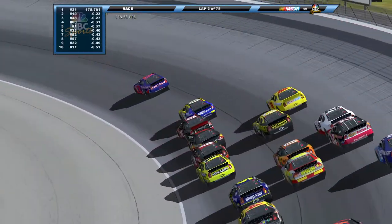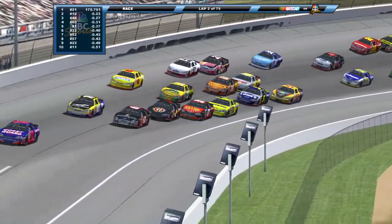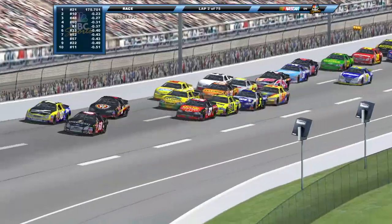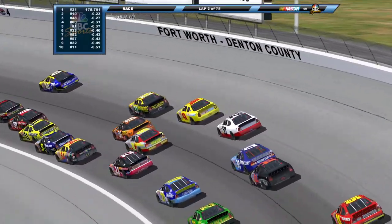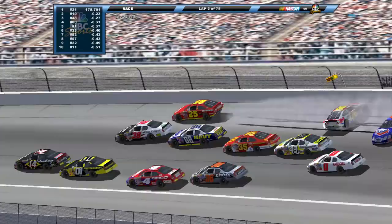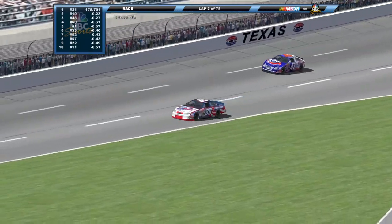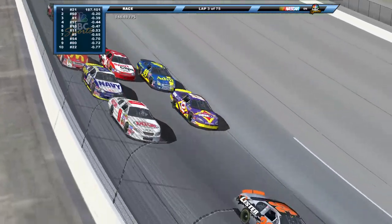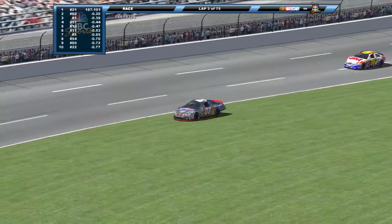We've completed our first lap under green — rare for races at these types of tracks with this package. That's an accomplishment, but I don't think we'll last too much longer with the way we're racing here. And there we go — the minute I said it, there goes Todd Cleaver into the wall. Val Wolf nowhere to go, Chris Mack sneaks through, but his teammate Brin gets involved in that one.